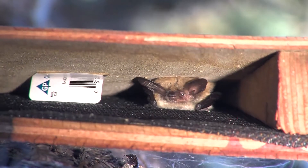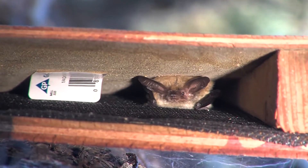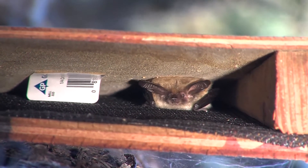We've gotten a lot of use based on single bats, so mostly non-reproductive single bats that have been using them. And what we're hoping is that in a few more years, we'll get more use as more bats find them and they remember them.